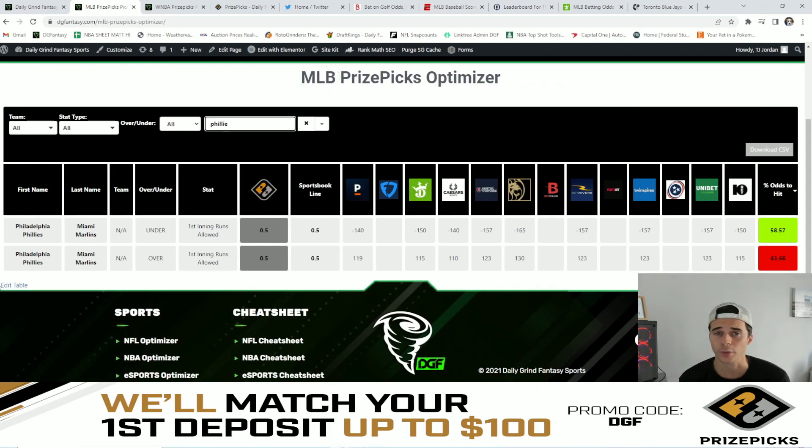My number two favorite value play is going to be no runs in the first inning in the Phillies-Marlins game. With average odds of around minus 152, Vegas is giving this a 58.6% chance to hit the under.